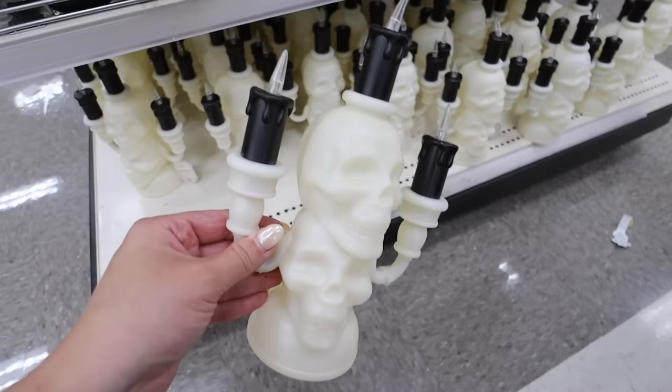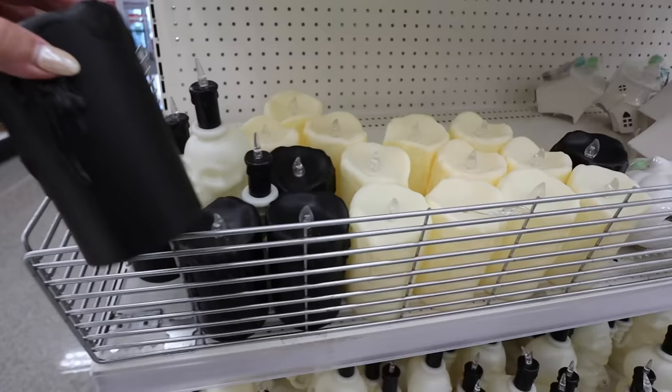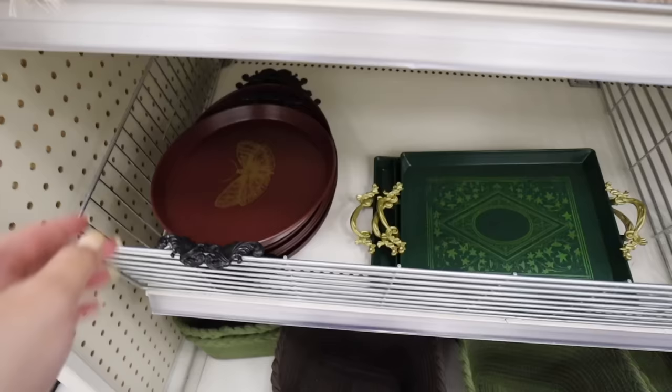They have two skulls with three little candlesticks - fully plastic but lights up, five dollars. They also have matching candles that are like drippy spooky candles for three dollars each. These are also great to pick up for Christmas as they'll bring something similar back. Three dollars for the candles, five for the skull candlestick piece.